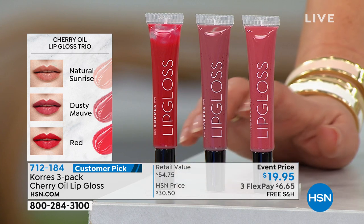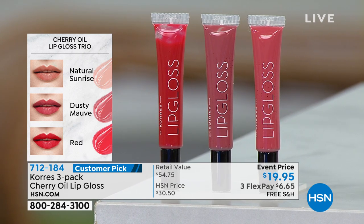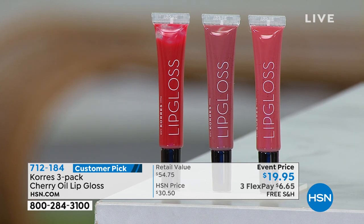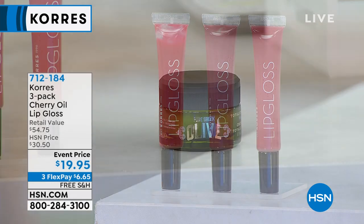Instead of paying $18 a piece, pay for one and for two dollars more we'll throw in two more. The most gorgeous universal colors — it looks like a lipstick, a gloss, and a stain had the most perfect baby. I have 300 left. Item number 712-184. You get all three: the natural sunrise, the dusty mauve — one of my favorites — and the red.